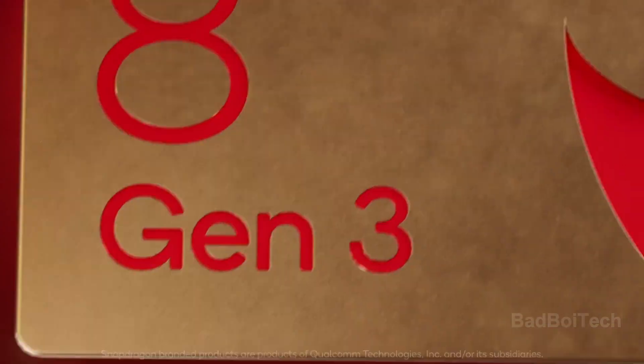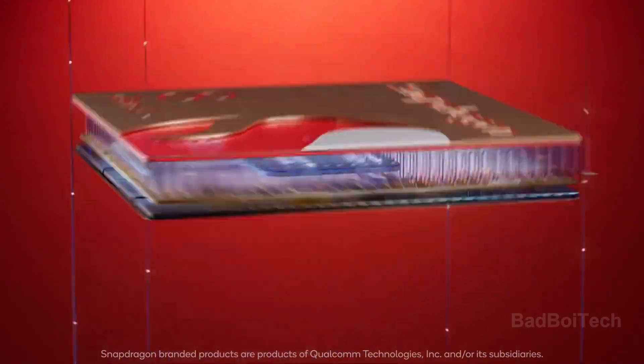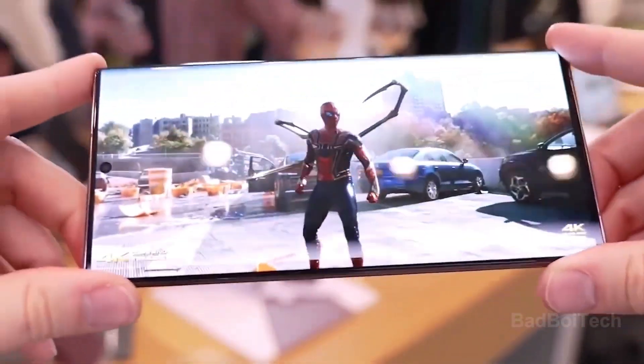Powering the device is the Snapdragon 8 Gen 3 processor, expected to be available in most regions worldwide, while an expanded vapor chamber cooling system aims to maintain the chip at temperatures 1.9 times lower than its predecessor.